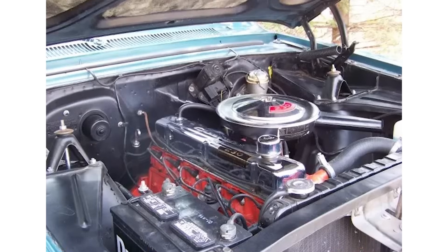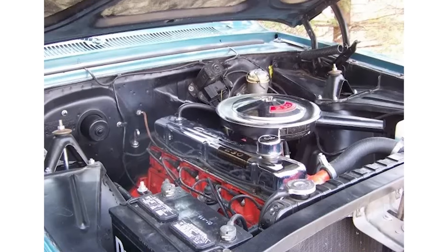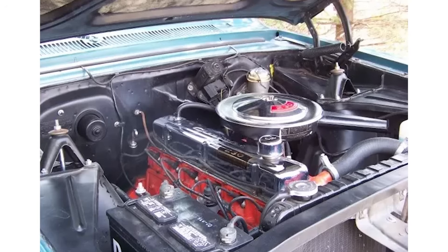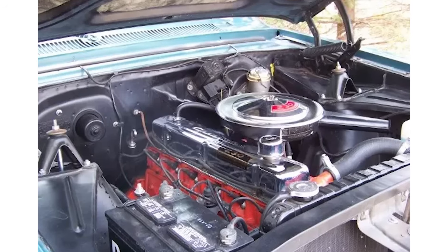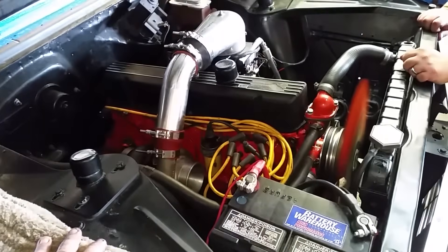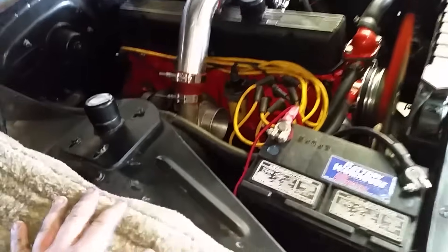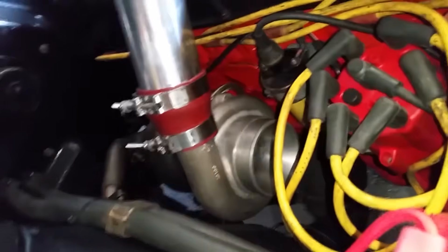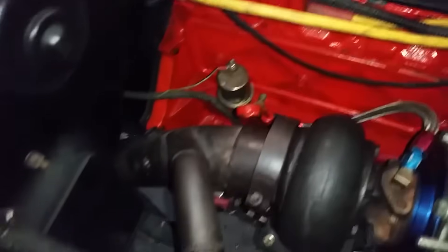That heavy-duty version stuck around until 1989. The Turbo Thrift 6 also had a lot in common with Chevy's legendary small-block V8, sharing similar rocker arms and combustion chamber design, making it feel almost like an inline version of the V6 — though not quite the same. And when it came to racing, Chevy's straight-six held its own, proving just how capable this engine really was.